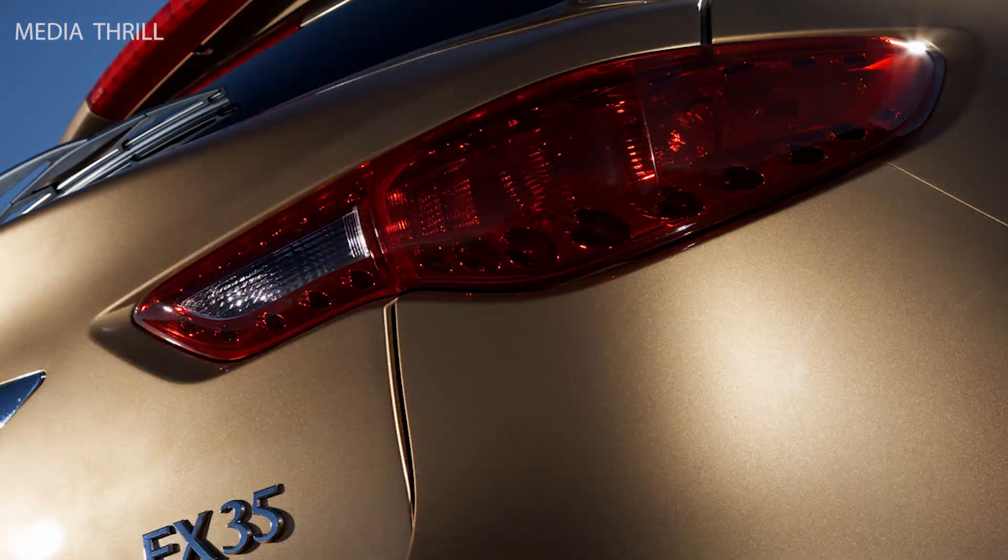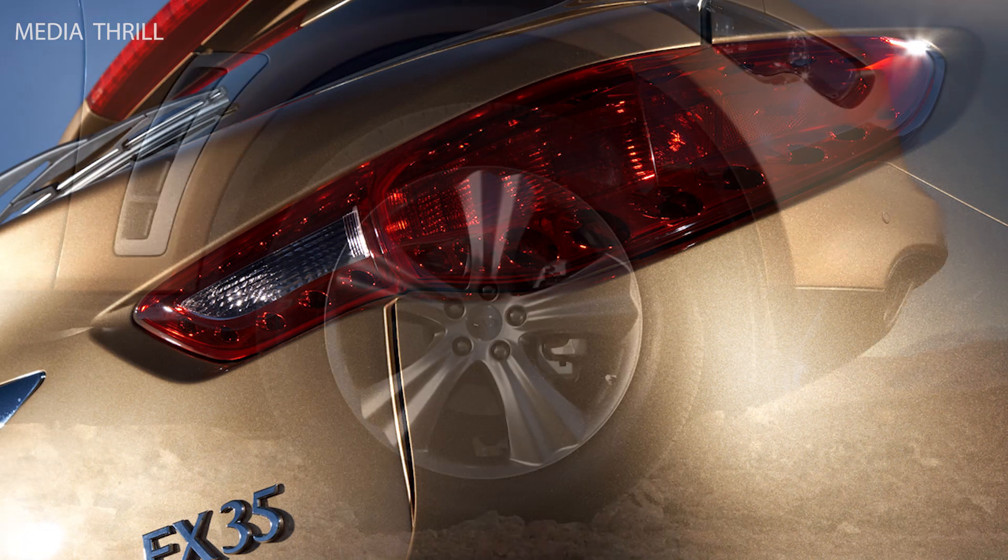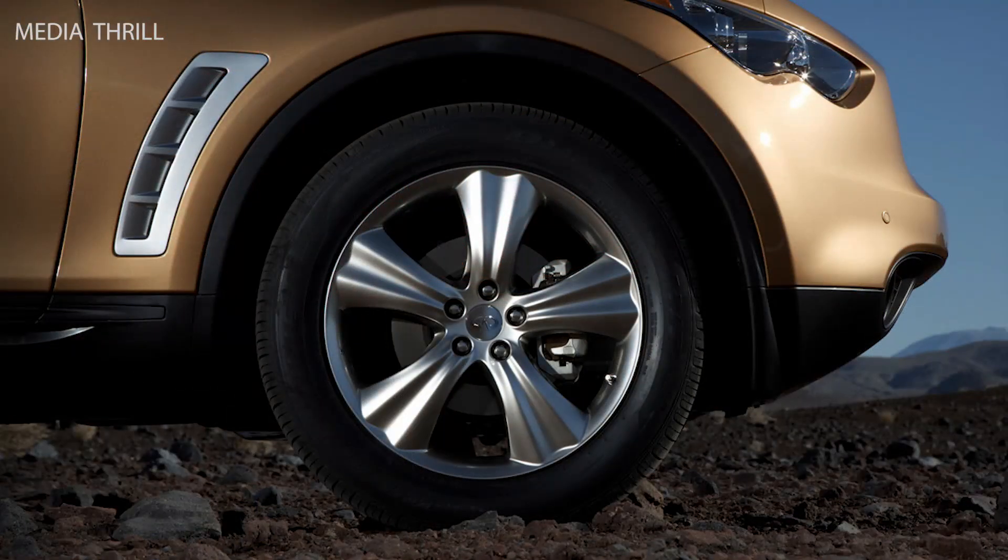Safety features: the FX35 comes with numerous safety features, such as anti-lock brakes (ABS), electronic stability control, traction control, front seat side airbags, and full-length curtain airbags.